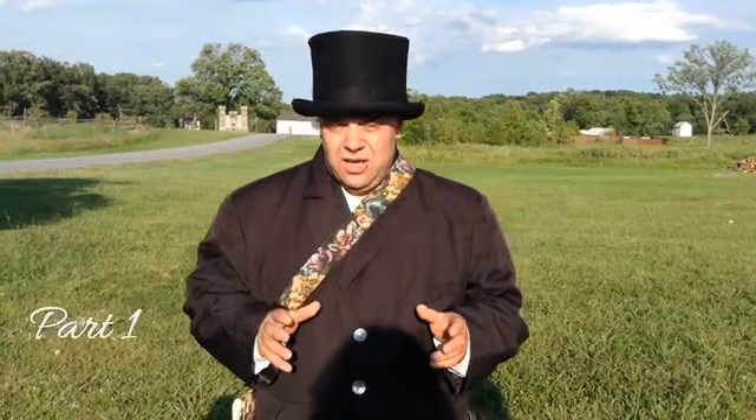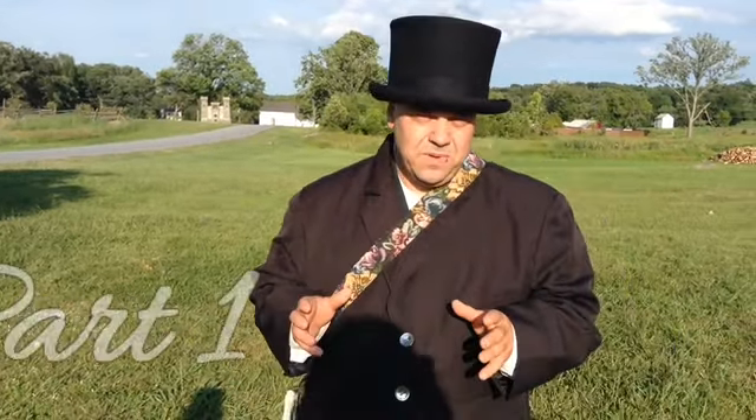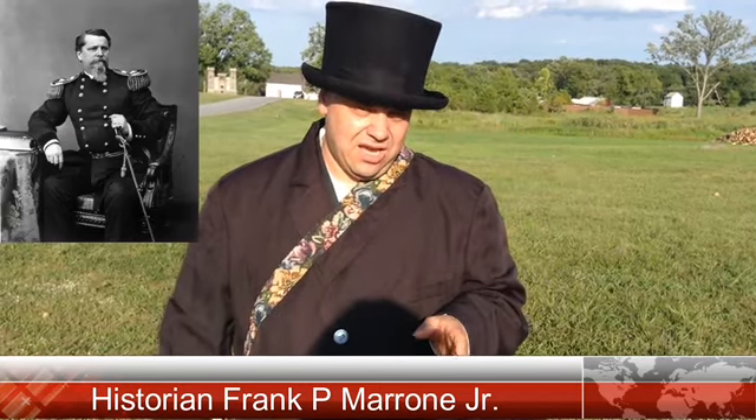This video series is called the 28th Massachusetts at Gettysburg, Part 1 on Gettysburg Battlefield Ultimate. We're going to talk about a regiment of Massachusetts volunteers and their movement and actions at the Battle of Gettysburg on July 2nd and 3rd of 1863. The 28th Massachusetts was part of the 2nd Corps under Winfield Scott Hancock, 1st Division under John C. Caldwell, and the 2nd Brigade under Colonel Patrick Kelly.